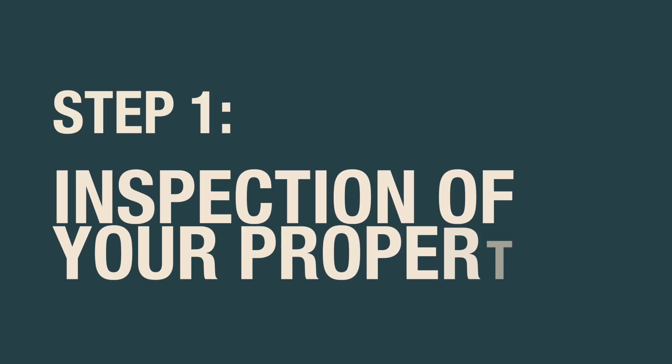The first step is inspection of your property. You don't have to prepare for this inspection and it doesn't have to look like a model home.